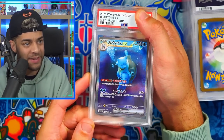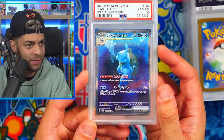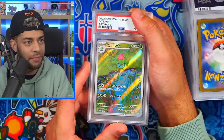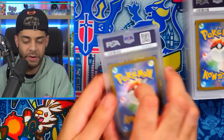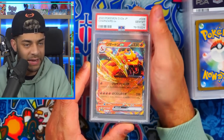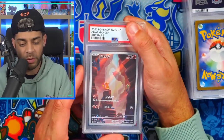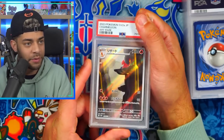The Blastoise SAR in a PSA 10! I mean the centering looks a bit thinner on one side but I'm not complaining — it's a 10. Ivysaur SAR also in a PSA 10 — the tens are back! We have Giovanni's Charisma in a PSA 10, very nice. Japanese cards tend to be a little easier to get tens because they're just much better quality. Charizard EX in a PSA 10, and Charmander AR in a PSA 10 — 151 is doing well for me right now. Charmeleon AR also in a PSA 10.